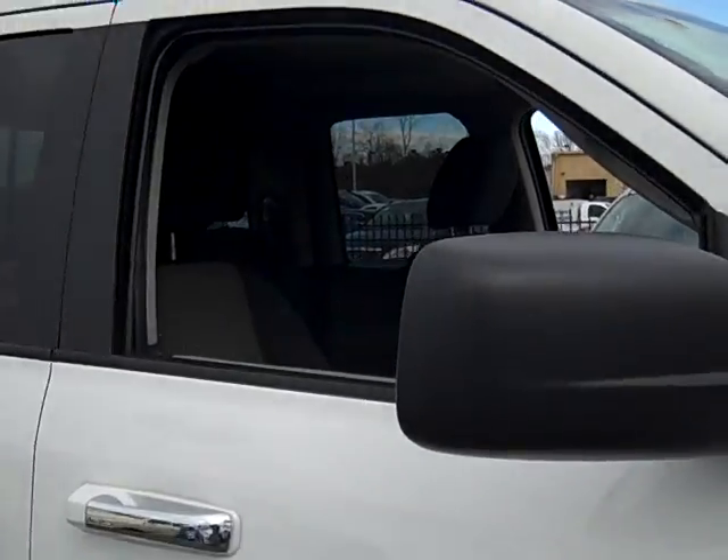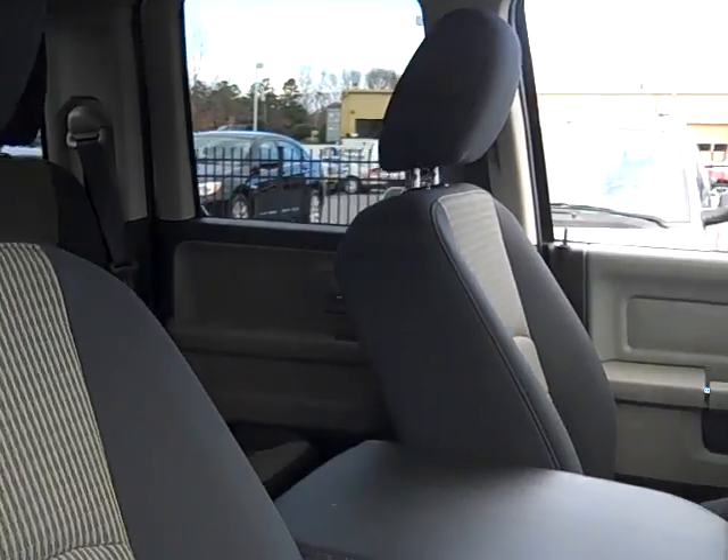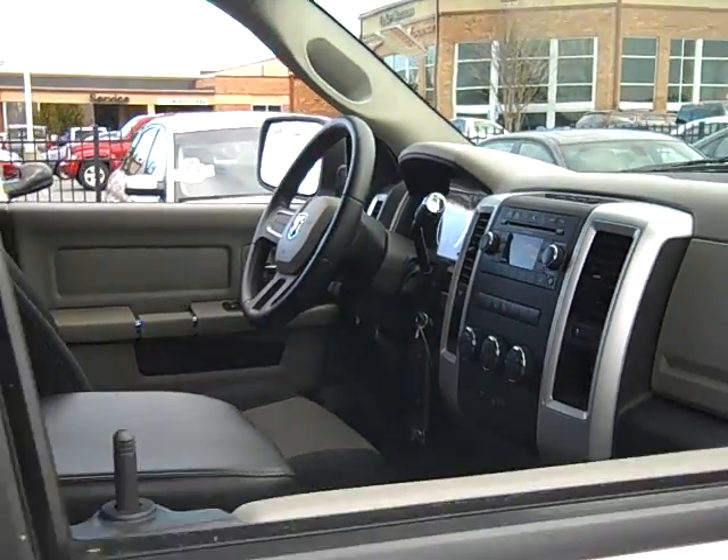This certified pre-owned vehicle has an interior that looks like new and seats up to 6 people comfortably. This vehicle also has a radio and CD player so you can listen to all your favorite songs while you drive.